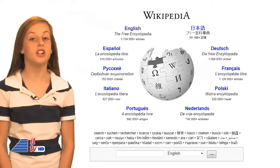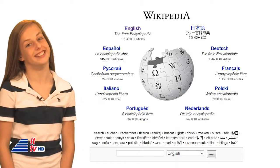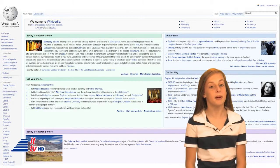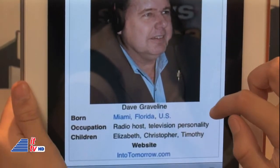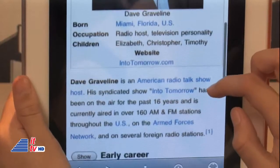Many of us have probably used Wikipedia online to do research for our homework. It's the free encyclopedia we can all use, and it's kept more up to date than the printed encyclopedias some parents have at home. If you like using Wikipedia, there's an iPhone app available for free also. Search for Wikipedia Mobile on the App Store.